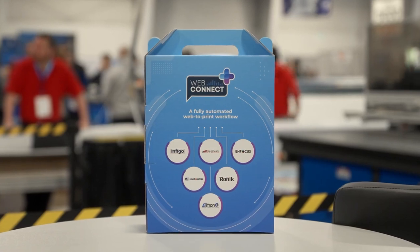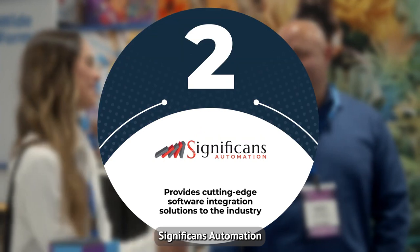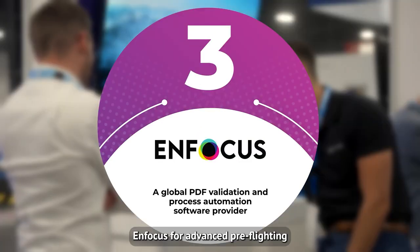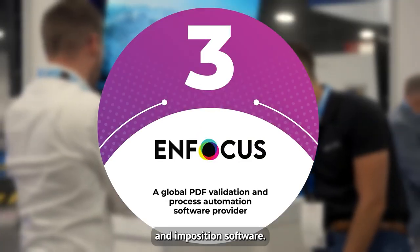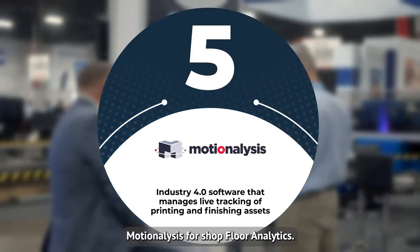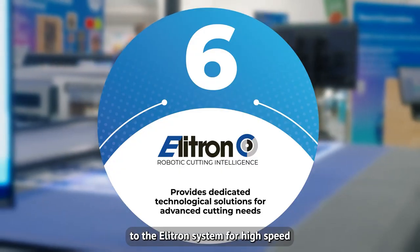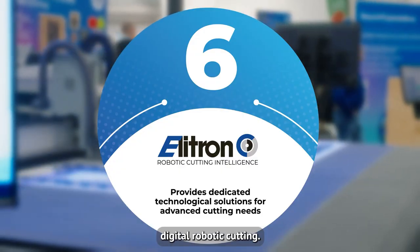WebConnect Plus brings together six partners: Infigo for web to print, Significance Automation for workflow automation, Infocus for advanced preflighting and in-position software, Ronic for high-speed printing, Motionalysis for shop floor analytics, and Autonomous Robotics for material handling — to the Eletron system for high-speed digital robotic cutting.